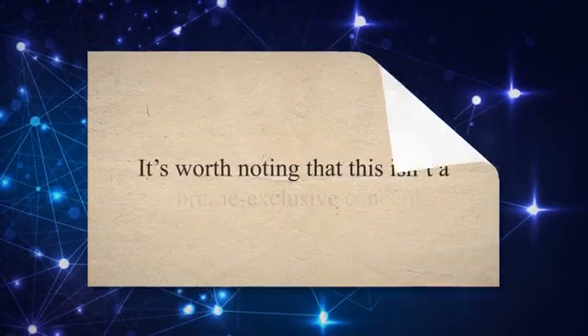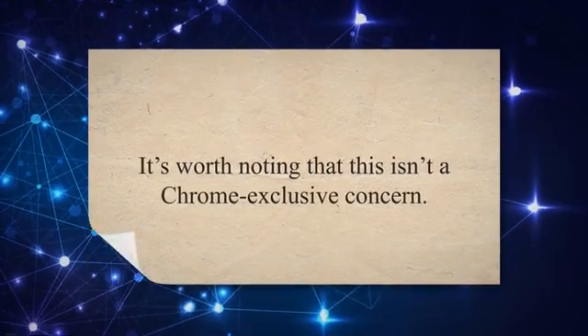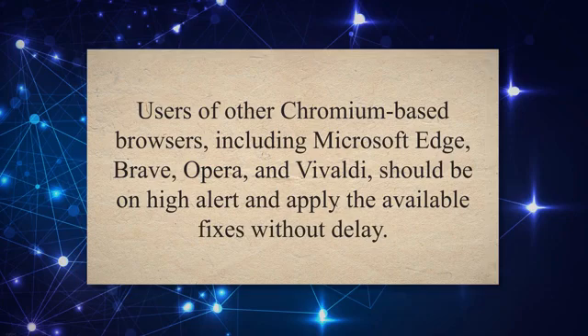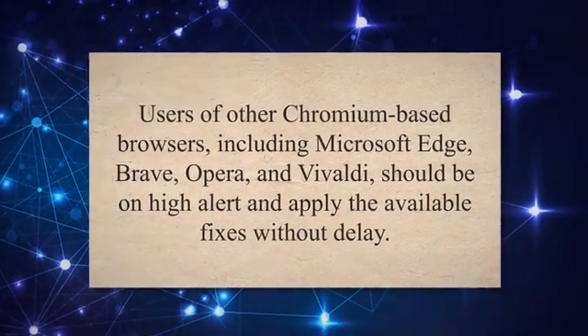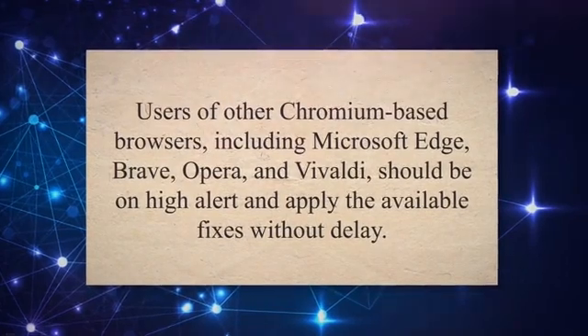It's worth noting that this isn't a Chrome-exclusive concern. Users of other Chromium-based browsers, including Microsoft Edge, Brave, Opera, and Vivaldi, should be on high alert and apply the available fixes without delay.